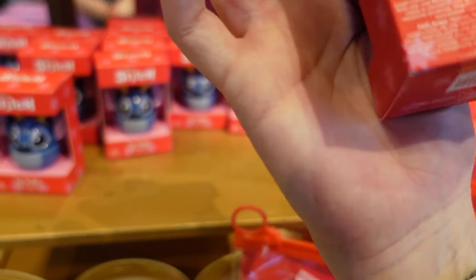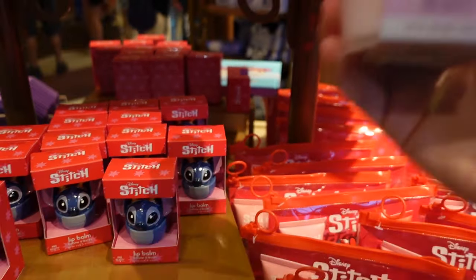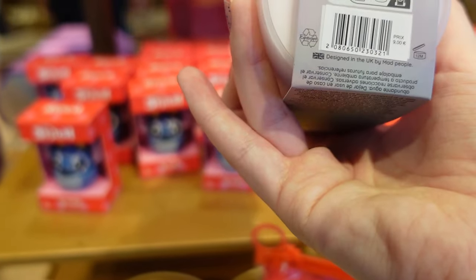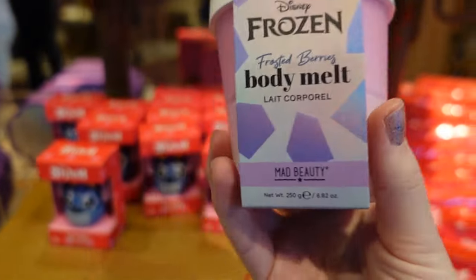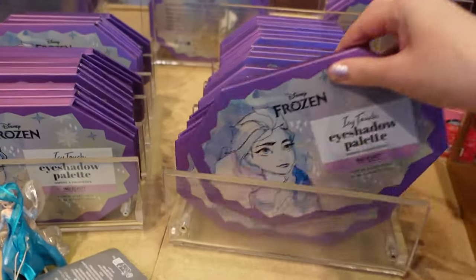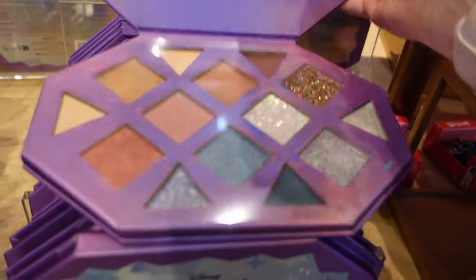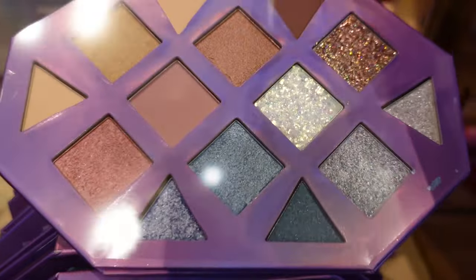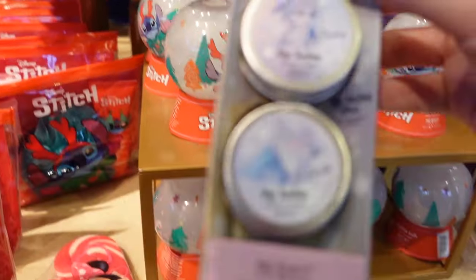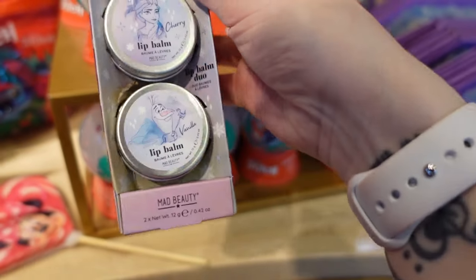There's a lip balm here — that one is 10 euros. We have Frozen Mad Beauty stuff: a body melt in frosty berries for 9 euros — I'm very tempted to get that! If you've seen my videos before you know I love Frozen. There's also an eyeshadow palette by Mad Beauty for 20 euros — look at those colours, that's stunning! I might be walking away with that one. There's also a lip balm set for 10 euros — you get two — and a Stitch snow globe bubble bath for 10 euros.